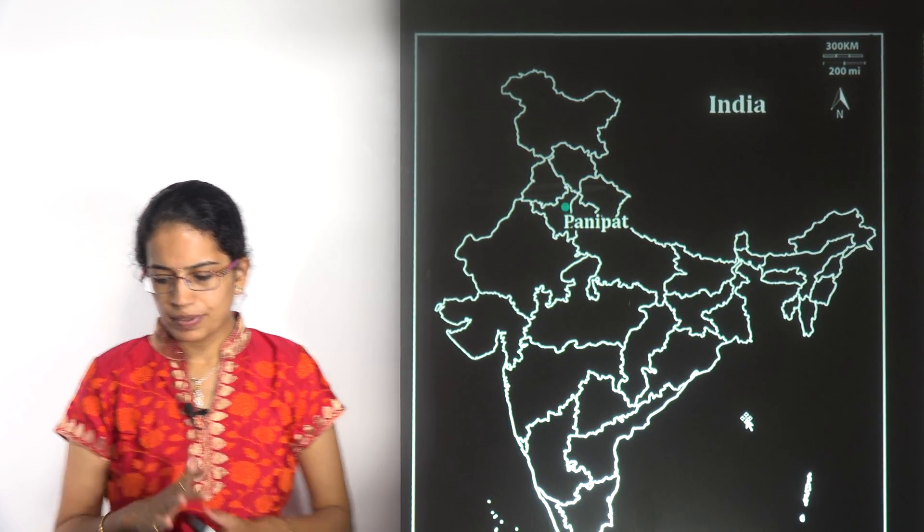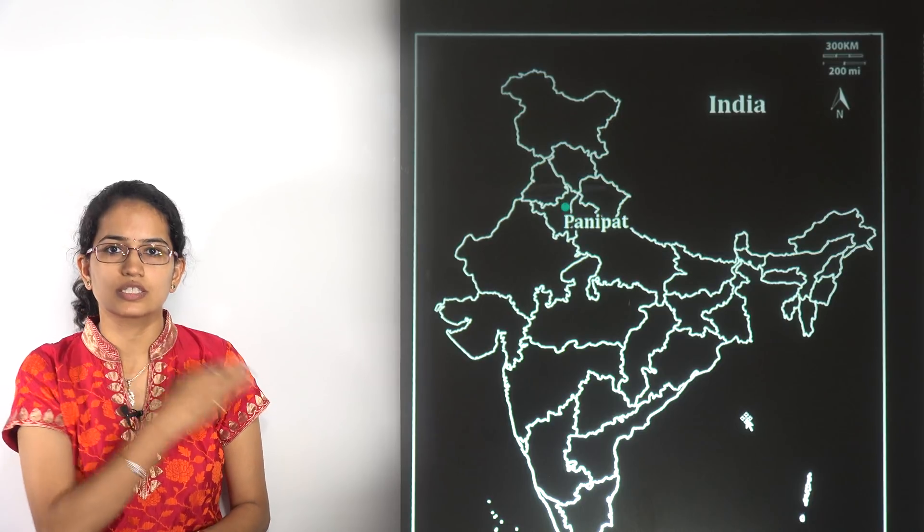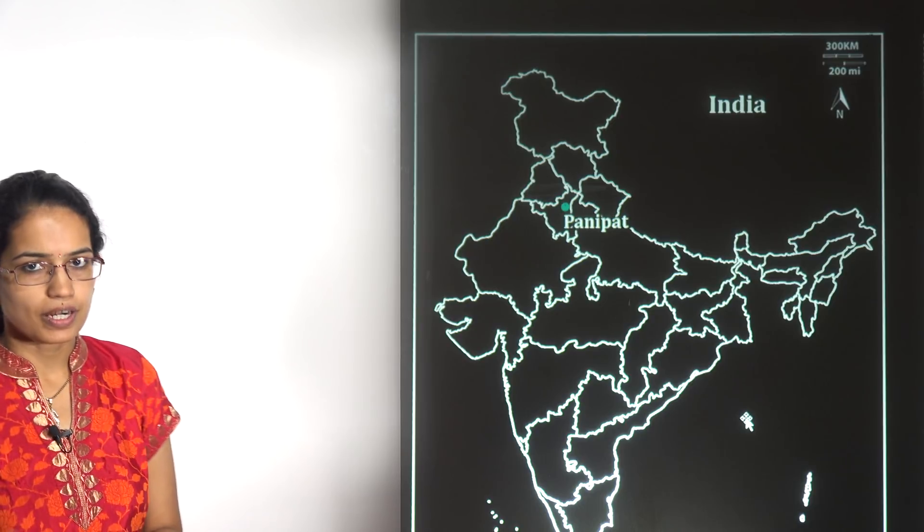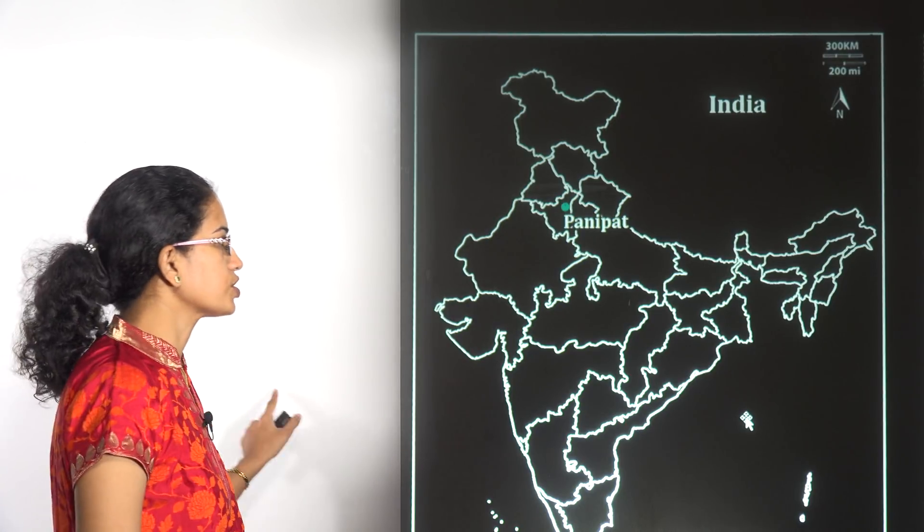Then there is Panipat. Panipat was in news because it was part of the Yojana October edition, and from here the Beti Bachao Beti Padhao scheme was launched by the Prime Minister.